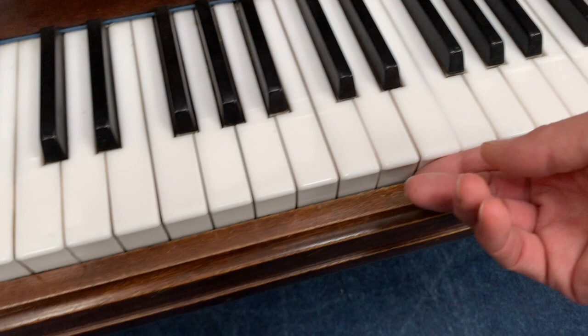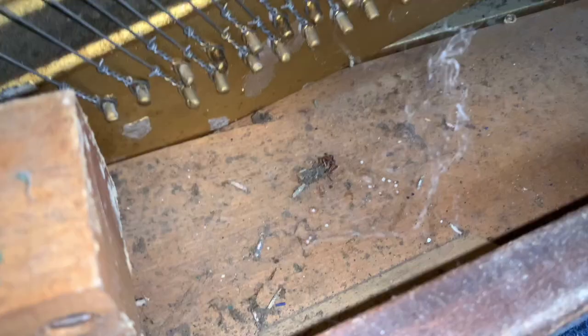Without opening the piano up, we can see there's lots of wear just by moving the keys from side to side. The right-hand pedal is shinier than the left, but it's not that much more worn. The cabinet at the bottom needs a lot of tidying up, as you can see.